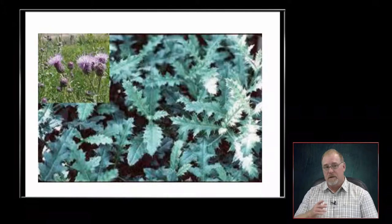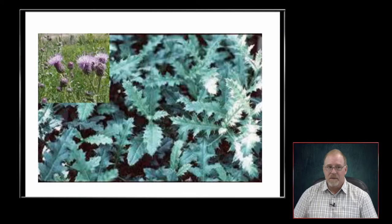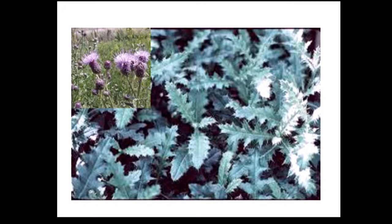Canada thistle — have you seen stuff grazed this well, Christine? Heavens no. Sometimes sheep will nibble on it a little bit, maybe eat the blossoms out of it, and goats might nibble on it. But if you've ever gotten near it, it kind of hurts, doesn't it? It is pokey. I certainly wouldn't want to take a bite of that.